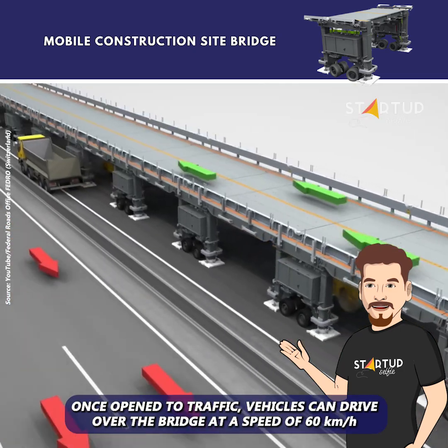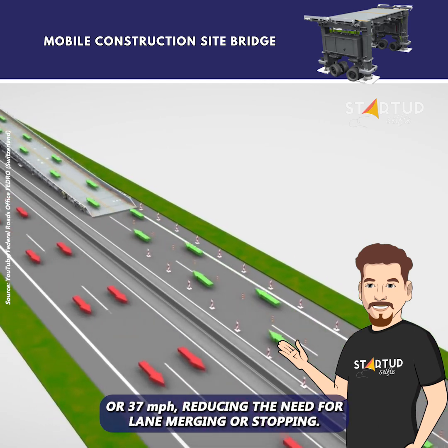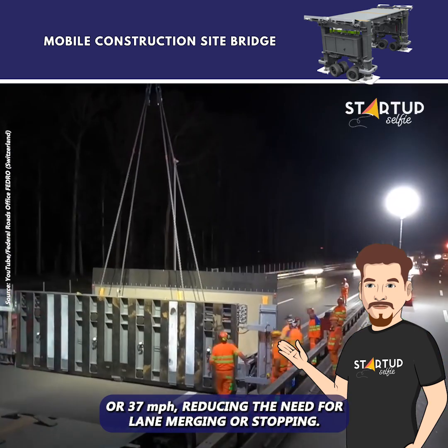Once open to traffic, vehicles can drive over the bridge at a speed of 60 kilometers per hour or 37 miles per hour, reducing the need for lane merging or stopping.